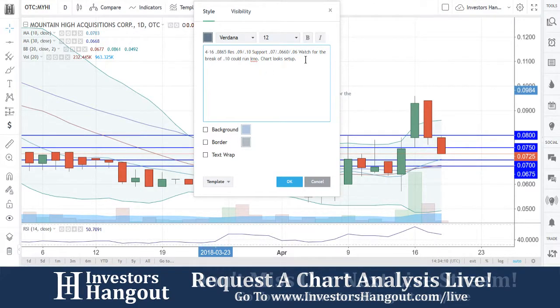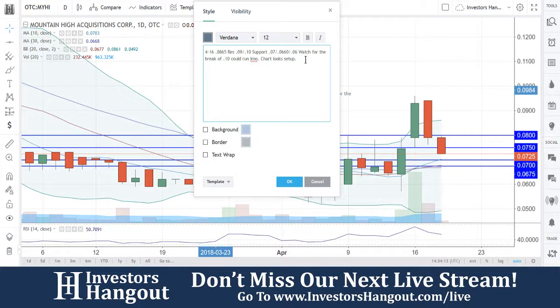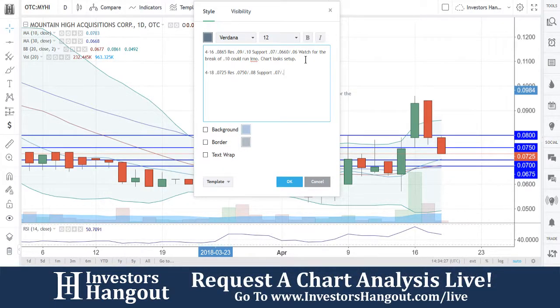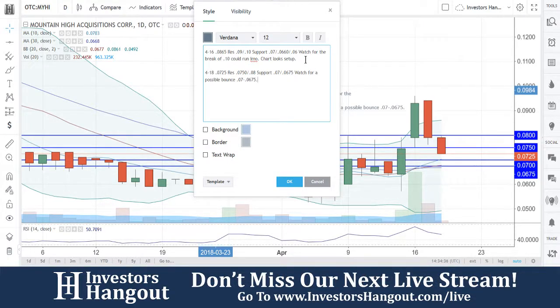You definitely have a solid support starting to form underneath this one between 0.07 and 0.0675. Resistance at 0.0750 and then 0.08. Support at 0.07 to 0.0675 — watch for a possible bounce in that 0.07 to 0.0675 range.